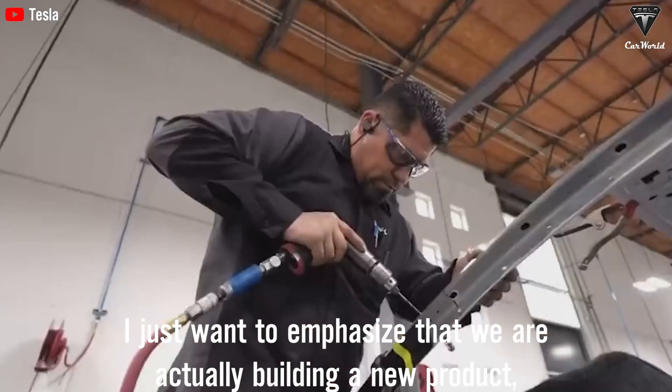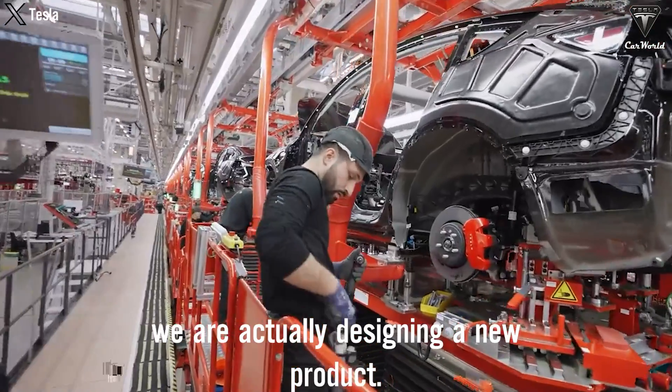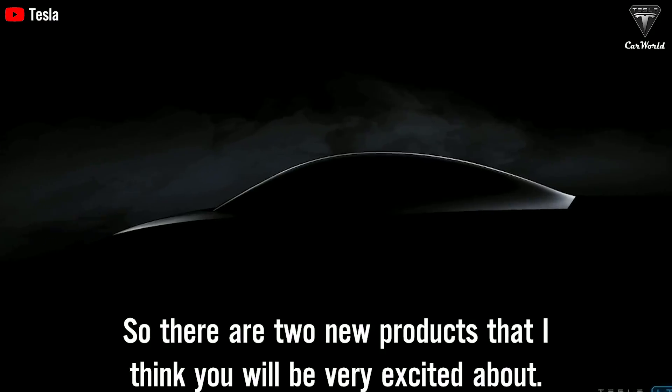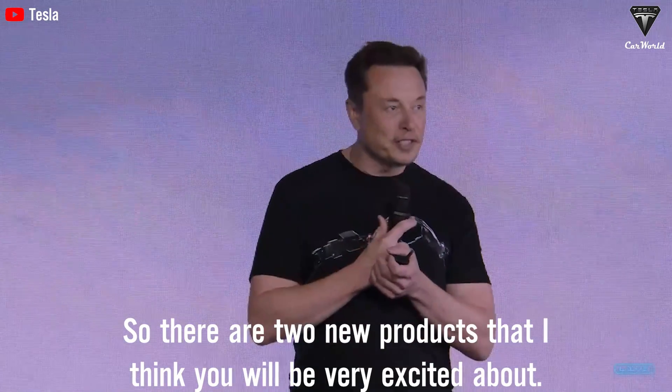I just want to emphasize that we are actually building a new product. We are actually designing a new product. We're not sitting on our hands here. So there are two new products that I think you will be very excited about.